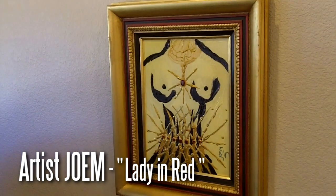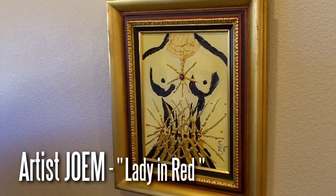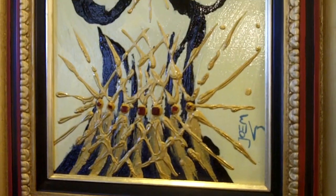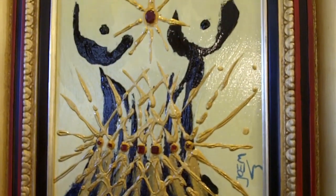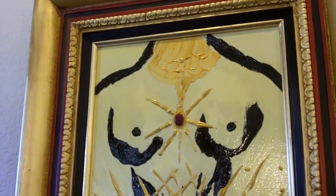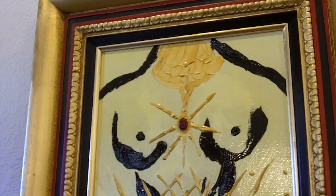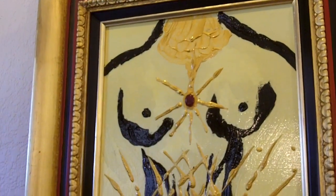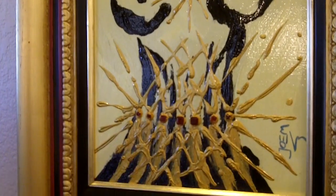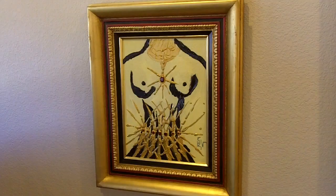The Lady in Red was our second Jo M purchase. The Lady in Red is a very fun piece of art — it has a nice spread or sprinkle of gold along with some raw rubies. It's a little bit suggestive without being offensive in any way. It's a piece of art that we thought would be a really nice, subtle piece that would fit well into our collection and kind of fits our personalities, so to speak.